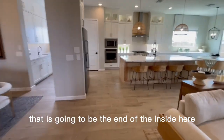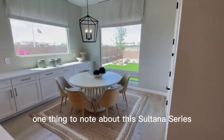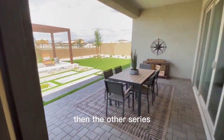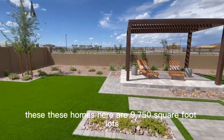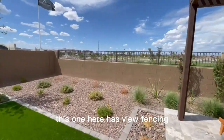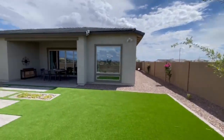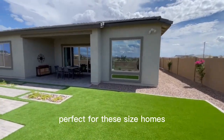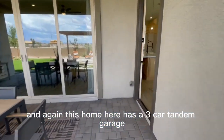That is going to be the end of the inside here. One thing to note about this Sultana series is it is located on larger lots than the other series inside of this Madera Ashton Woods community. These homes here are on 9,750 square foot lots. This one here has view fencing and backs up to a greenbelt. These are pretty nice size lots, perfect for these size homes. And this home here has a three car tandem garage.